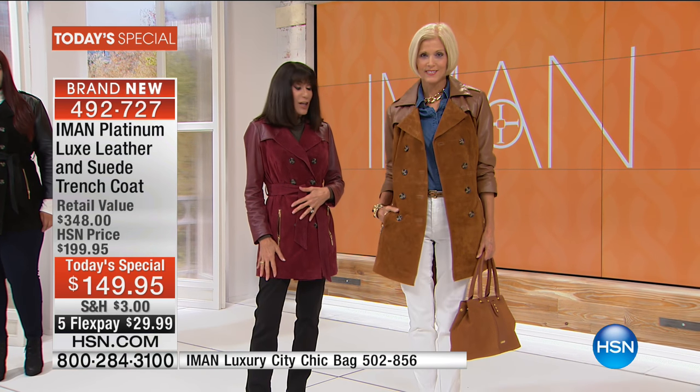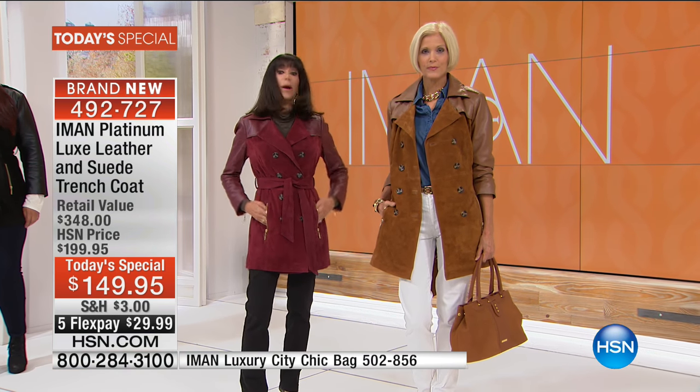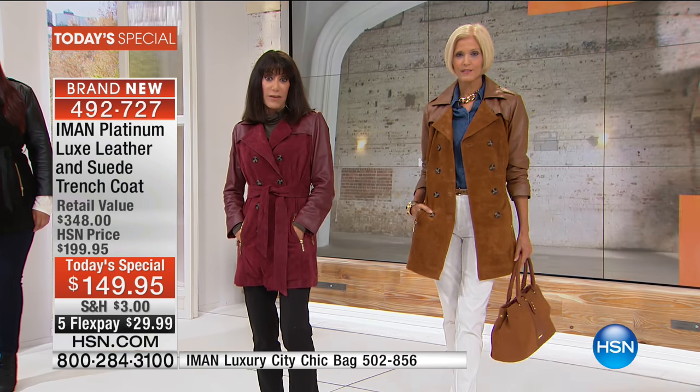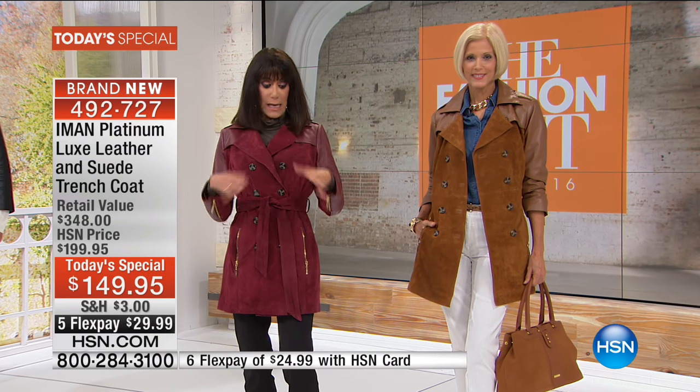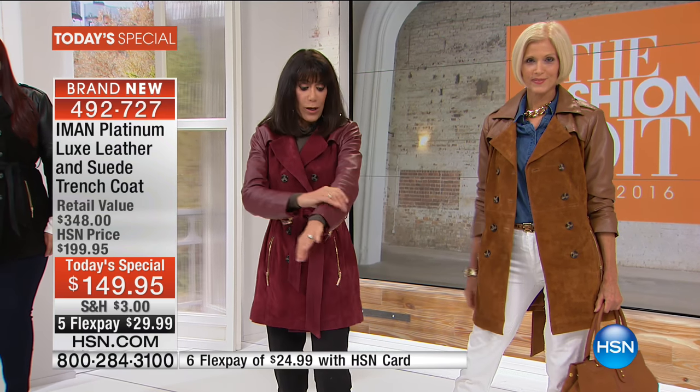The color I'm wearing — because the dark moss sold out — is the beautiful Red Zinfandel. We're seeing burgundies and Merlots everywhere. What Iman has done with this coat is a combination of 100% leather with leather and suede. First and foremost, not only a chic look, but this is so important.